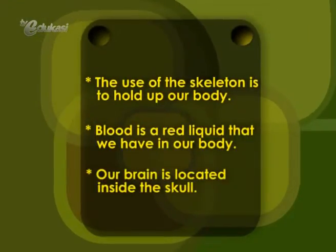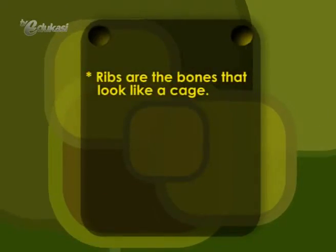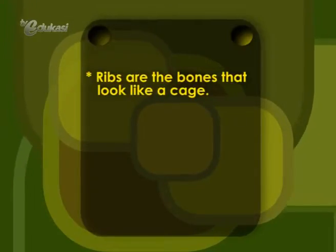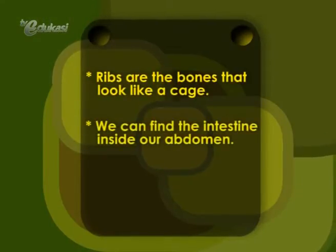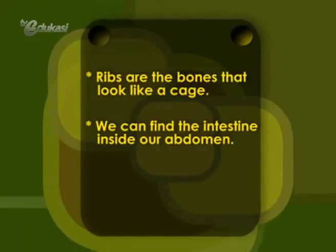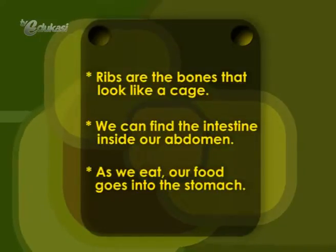Our brain is located inside the skull. Ribs are the bones that look like a cage. They have functions to protect our lungs as well as our heart. We can find the intestines inside our abdomen. As we eat, our food goes into the stomach.